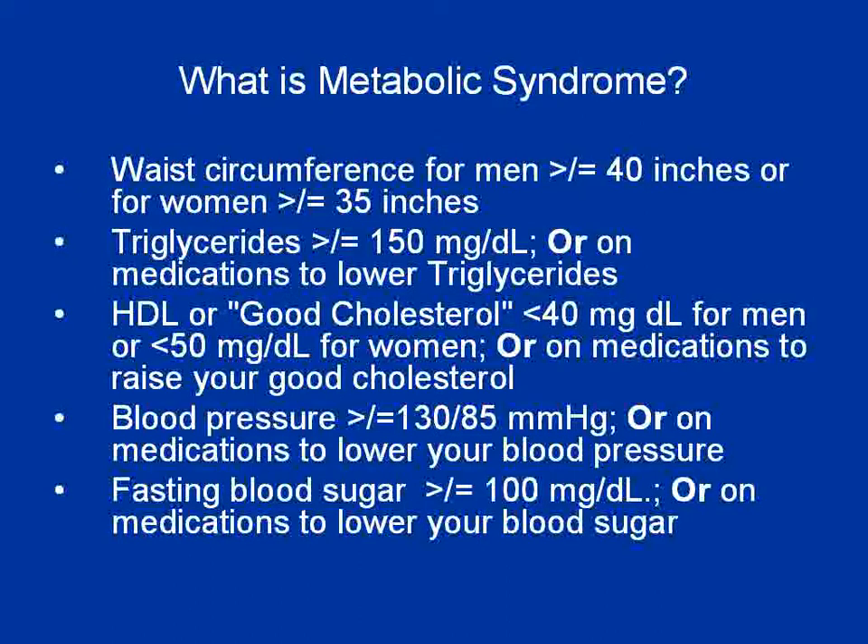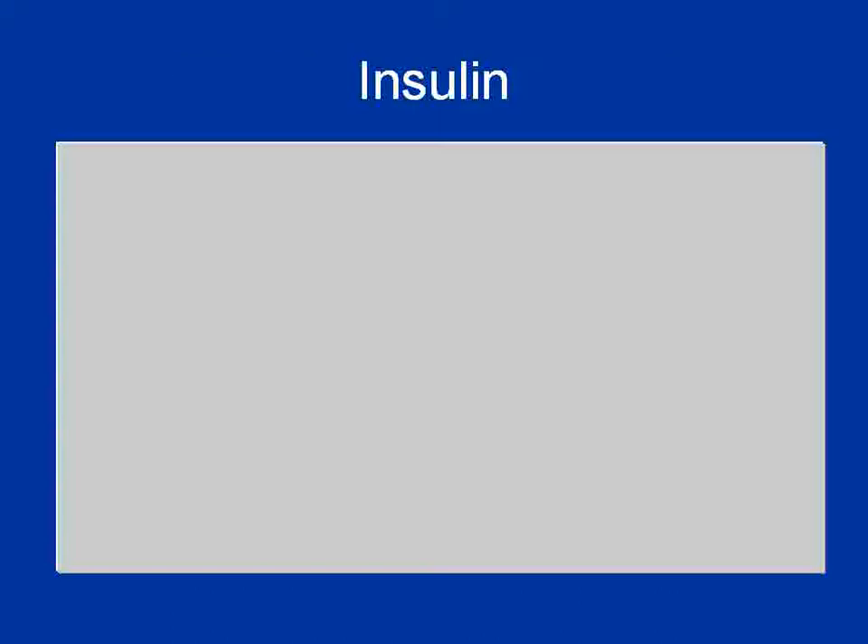I also want to talk about metabolic syndrome, because what's the difference? Metabolic syndrome is a collection of conditions that all put you at increased risk for diabetes. You would be considered to have metabolic syndrome if you have three of those conditions. It's important that whether you have the syndrome or not, each condition needs to be treated individually. Prediabetes — a fasting blood sugar greater than 100 — is only one part of metabolic syndrome.